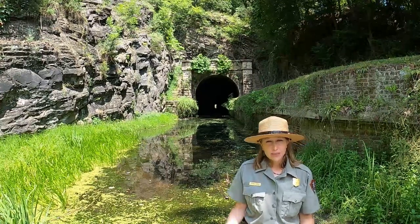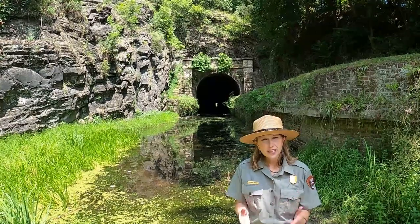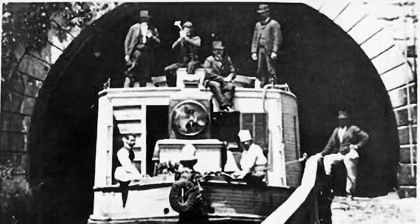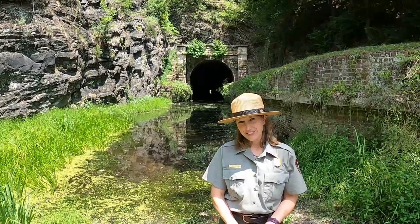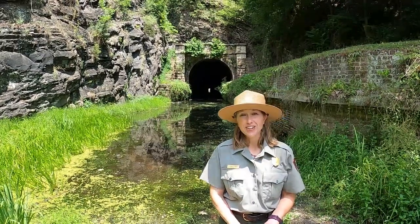After everything calmed down, they were able to get more contractors involved and more workers, and then they were finally able to complete the last section of the C&O Canal. They had a great ceremony in Cumberland on October 10, 1850 to celebrate the grand opening. The tunnel during that time was declared the eighth wonder of the world. It did not take two years and $33,500 to build the tunnel — it took 14 years and it cost $600,000.